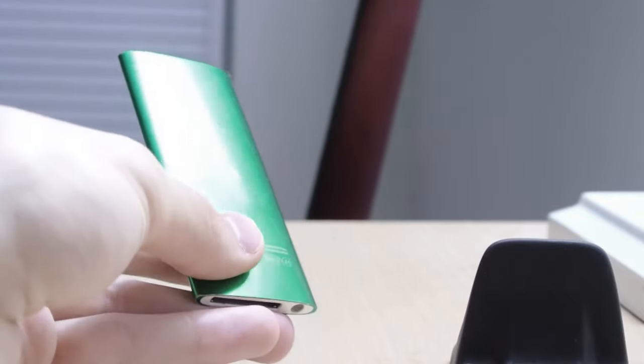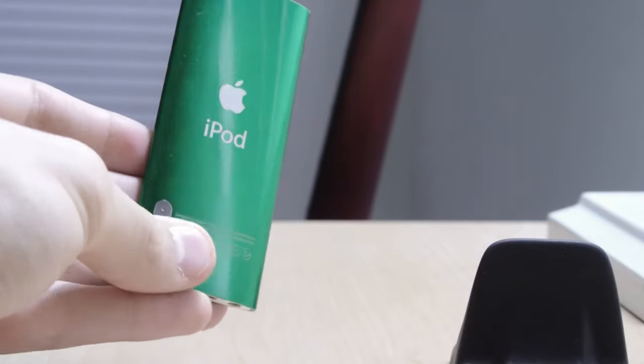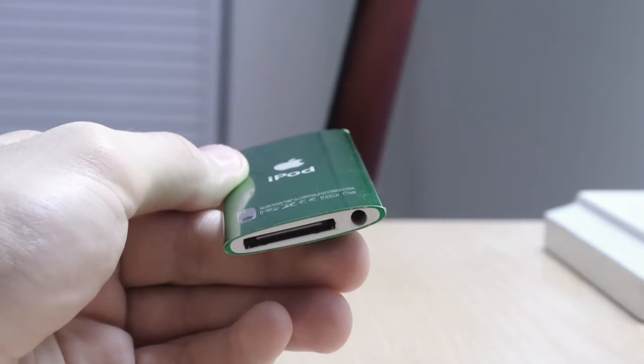It looks nice, it's shiny and reflective. It came in, I believe, 8 colors, and it's very visually pleasing — even to this day, it's a very nice looking device.